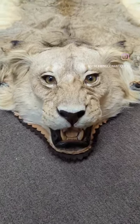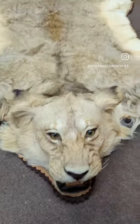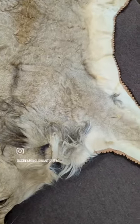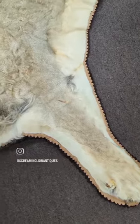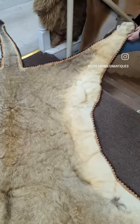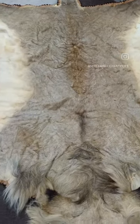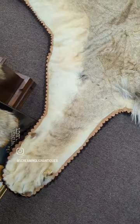Another stunner — this one came in today. Another vintage rug, late 60s era, just as soft and supple as the day it was tanned and mounted. You can roll this thing up and not worry about anything.